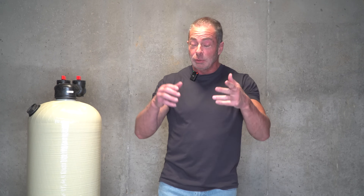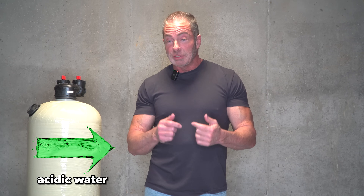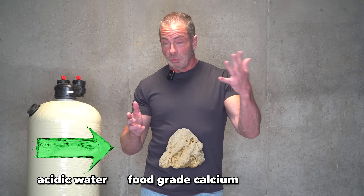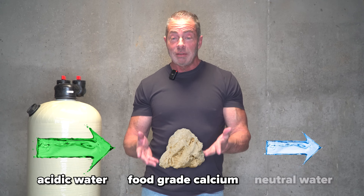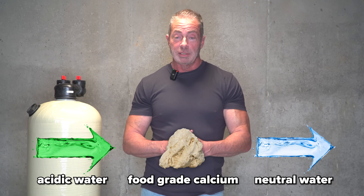So you might be asking, how does an acid neutralizer work? Basically, you install the acid neutralizer after your pressure tank — that's the blue tank in the basement that you don't see very often. Water passes through that tank, which is filled with food-grade calcium, which is natural limestone. As the water passes through, it slowly dissolves the limestone in the tank and raises the pH to neutral, eliminating corrosion of your plumbing and your water-using appliances.